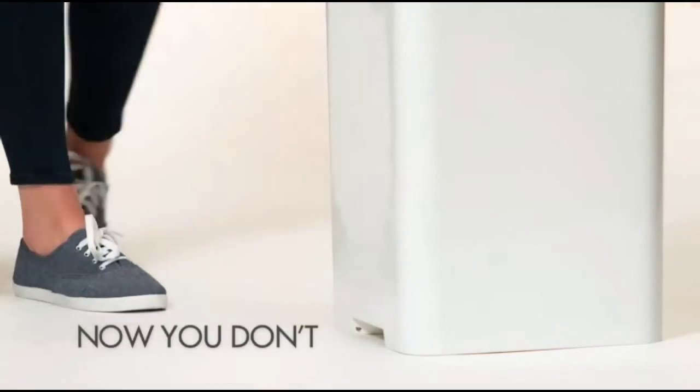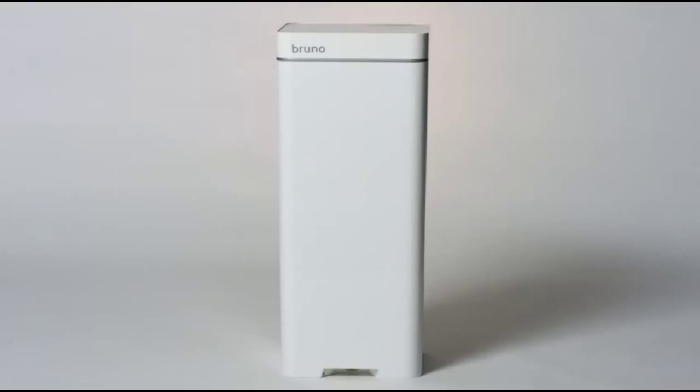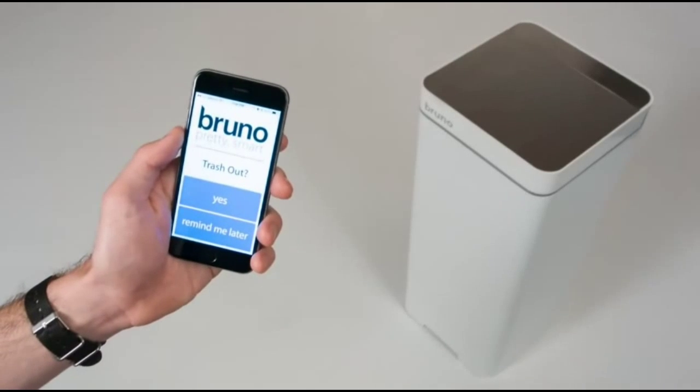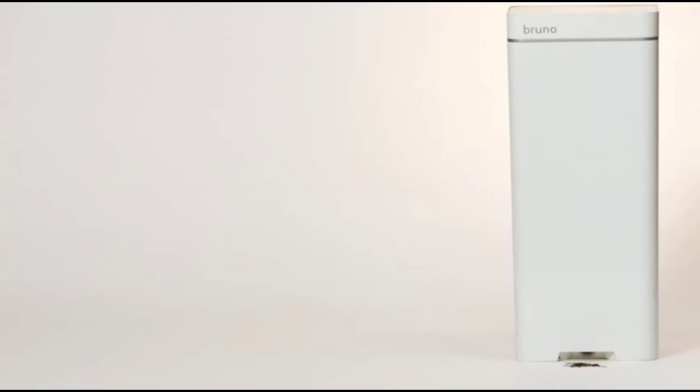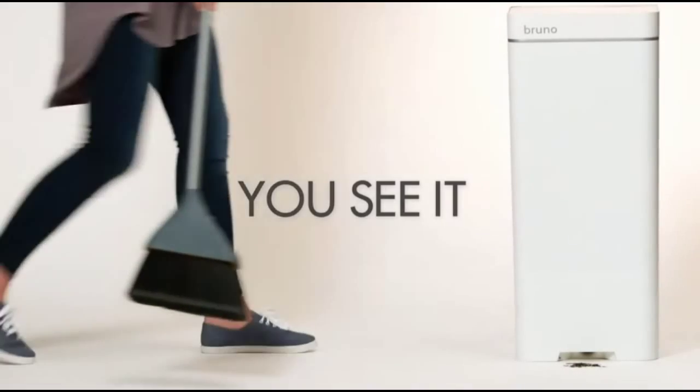Next on the list is the Bruno Smart Kitchen Trash Can. It's not your average trash can — it can do some pretty cool stuff. It can send you a text alert when the garbage is full, when it needs trash bags, and it vacuums up the dirt.